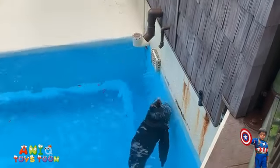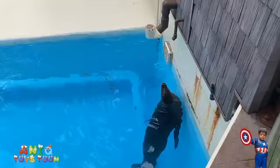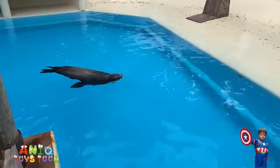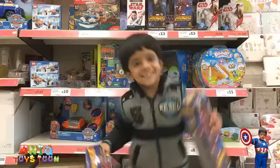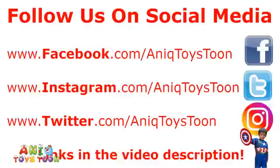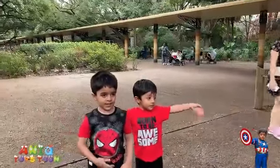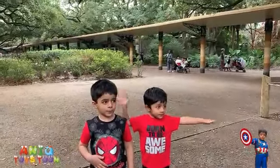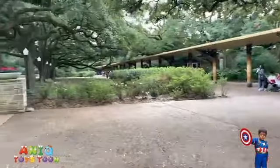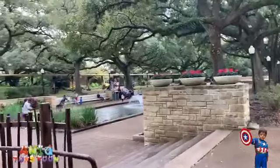Look at this sea lion drinking water, dripping from the pipe. Oh, that sea lion was there. Look at that sea lion over there. Welcome to my channel. So here we are in Houston Zoo and we are just looking at different animals. We have looked at the sea lion and aquarium, and we are just looking around now.